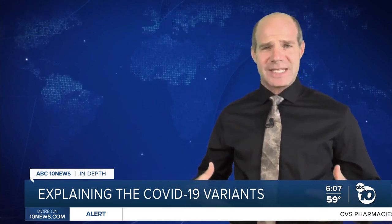Variants show up when a disease has a chance to mutate inside someone's body. It doesn't happen very often, but as the world nears 108 million cases of COVID-19, that's 108 million chances for the virus to mutate. It's just evolution.